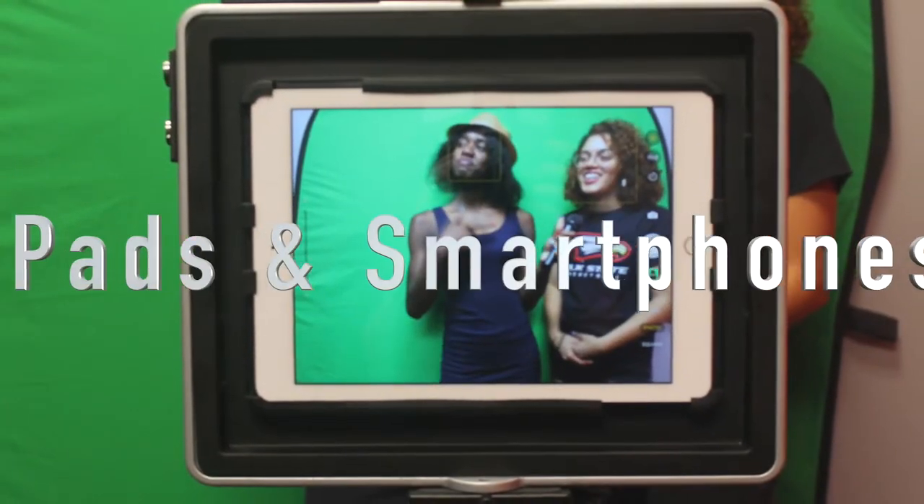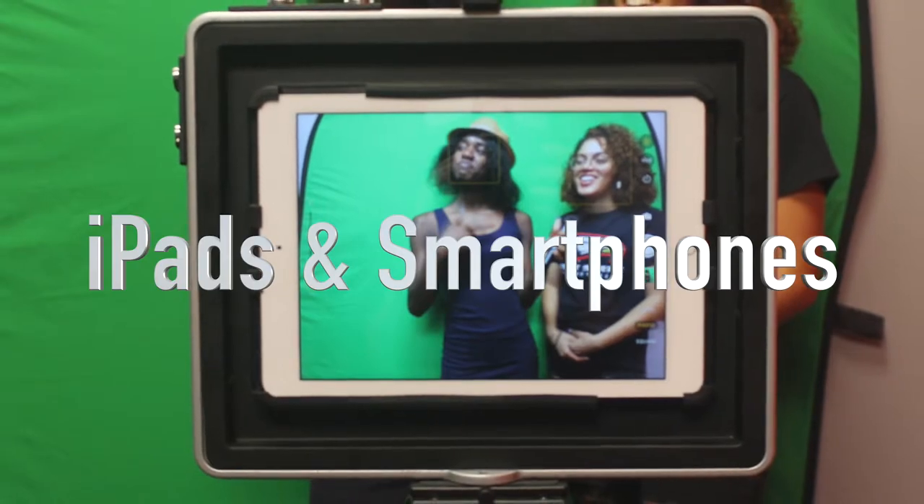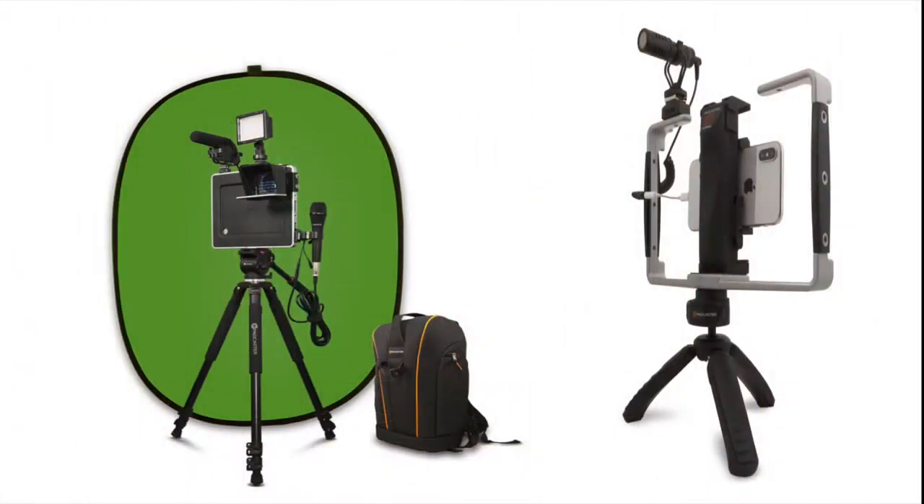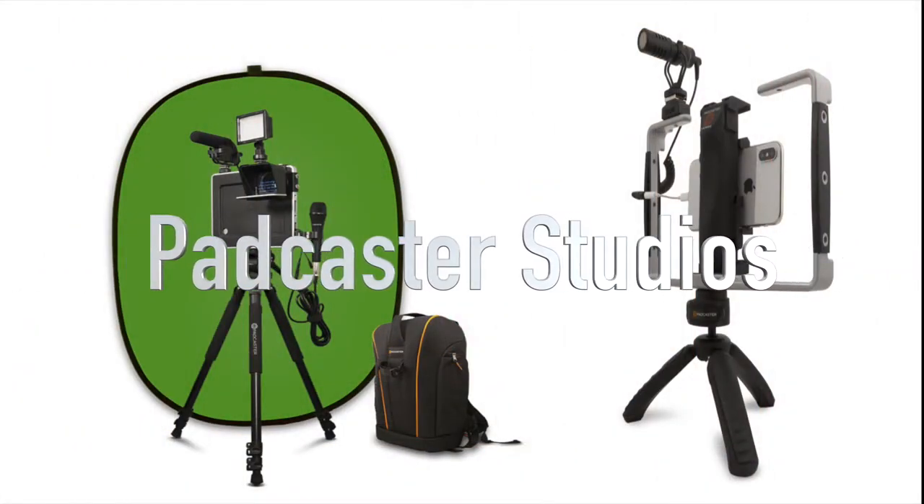As students, you can record with library iPads or even with your own personal smartphone using our Padcaster Studios. The sets include microphones, lenses, and various other tools.